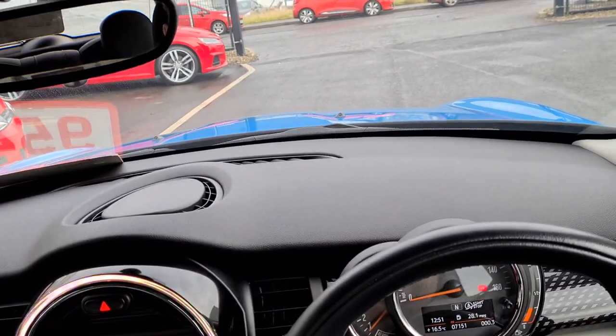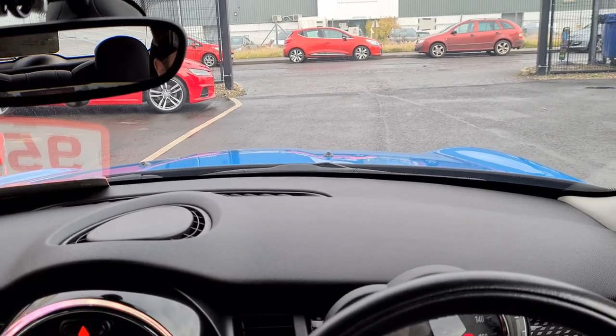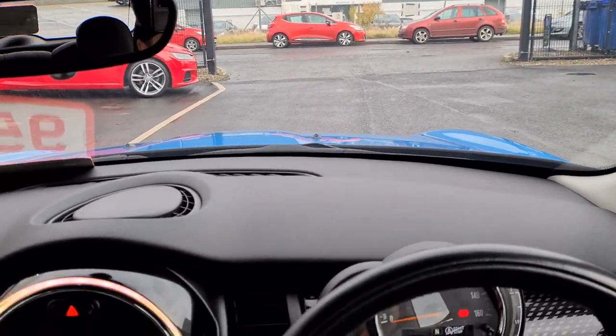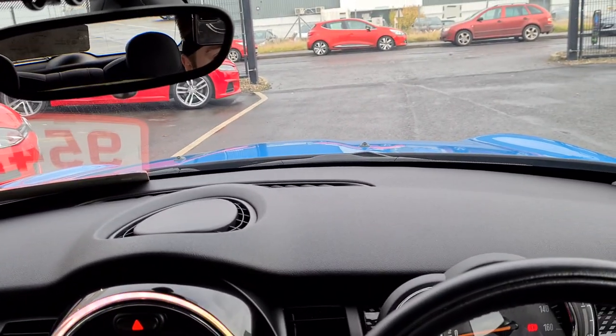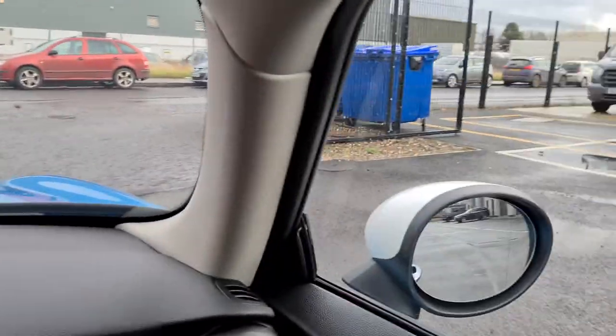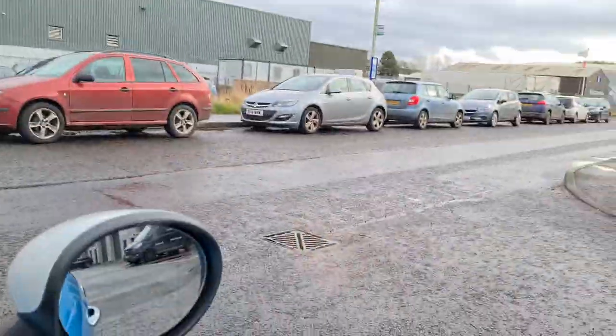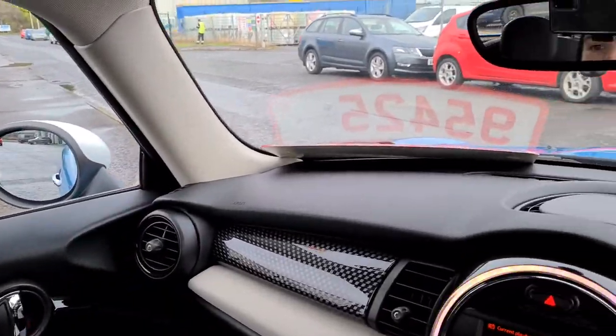So what I'm going to do just now is take it on a short drive as you would on a test drive — a bit of dual carriageway and some town driving. Just pulling away — the clutch feels really good. It's quite heavy, but that's a characteristic of Minis; they have quite a heavy clutch.